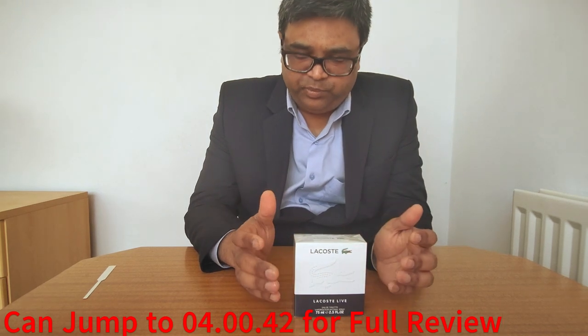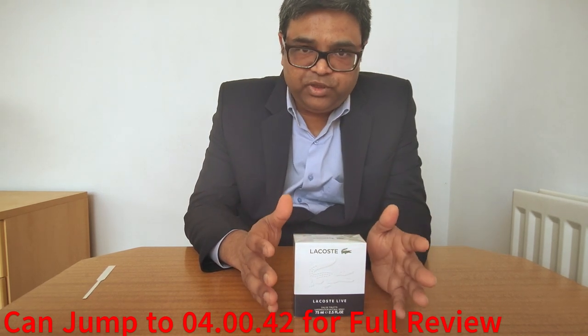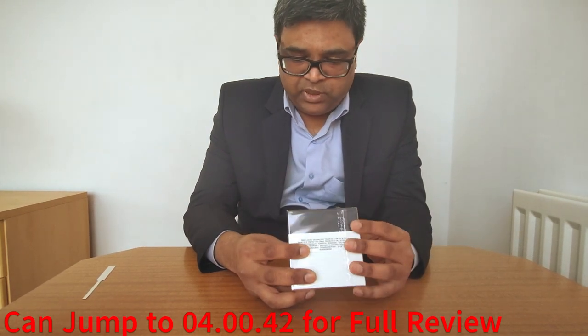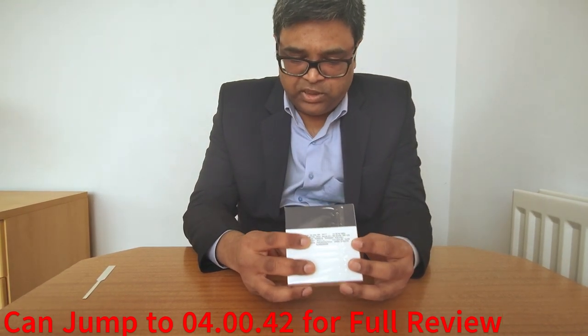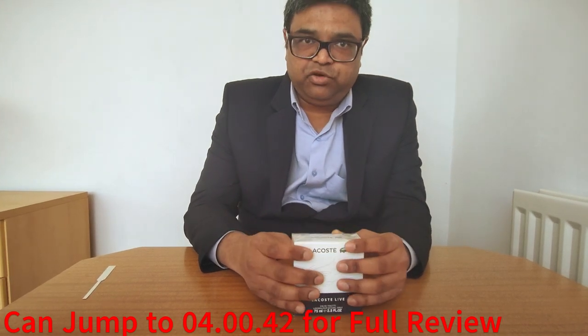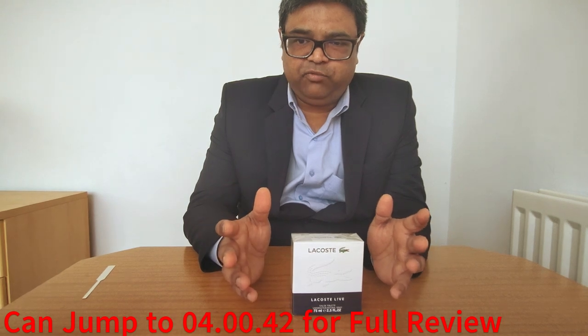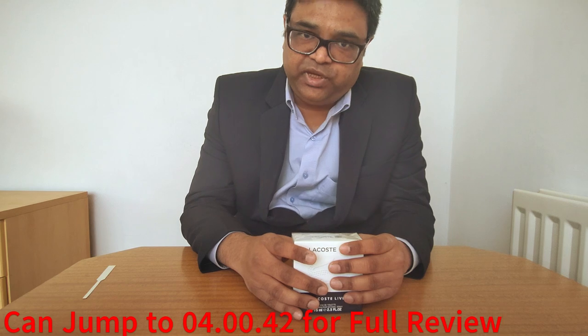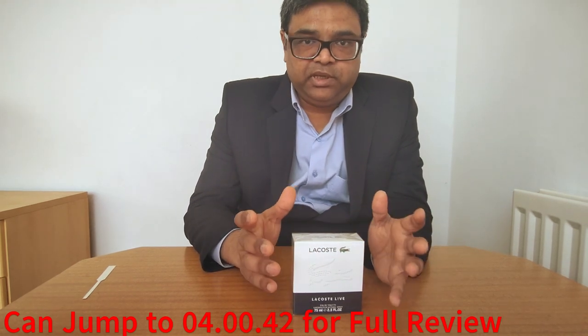This fragrance was introduced into the market in 2022. My batch code is 3123 and I searched it on checkfresh.net — it says it was manufactured on May 3rd, 2023. So yes, I'm having a fresh fragrance.